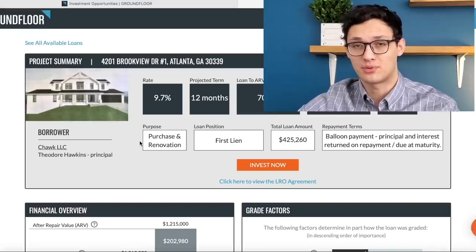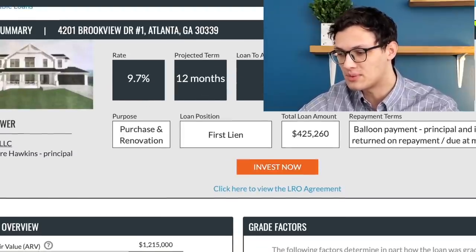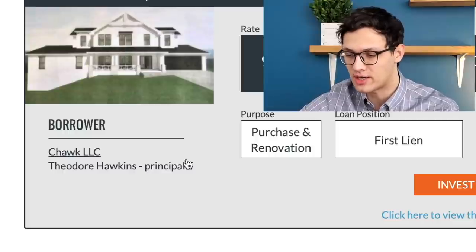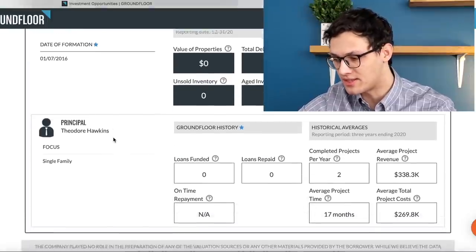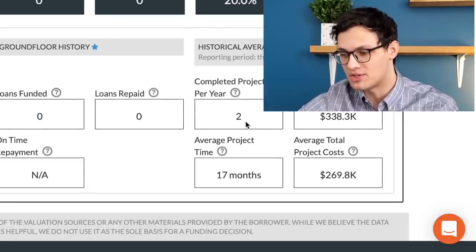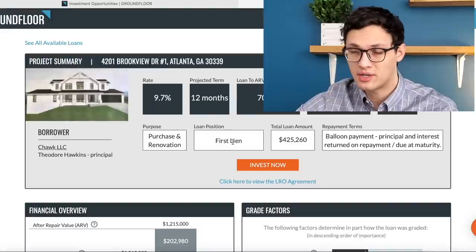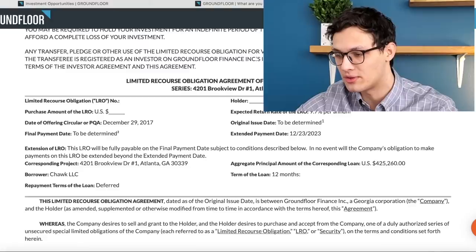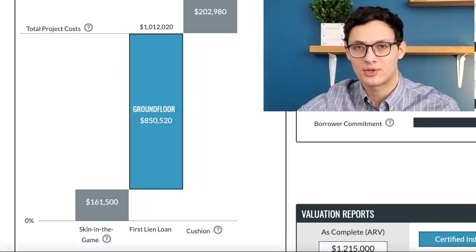Clicking into a loan, you can see a project summary with the rate, term, ARV, and how much is left to invest. You can also see who is making the borrow — in this case, Theodore Hawkins of Chalk LLC. Clicking the name takes you to the borrower summary, showing he has zero loans funded on GroundFloor previously, though he claims past project experience. You're listed as the first lien on the property. Scrolling down, the financial overview shows the investor put in $161,000 of their own money and is seeking $850,000 from GroundFloor, for a total of just over $1 million, with an expected sale price of $1.2 million and a profit of $203,000.